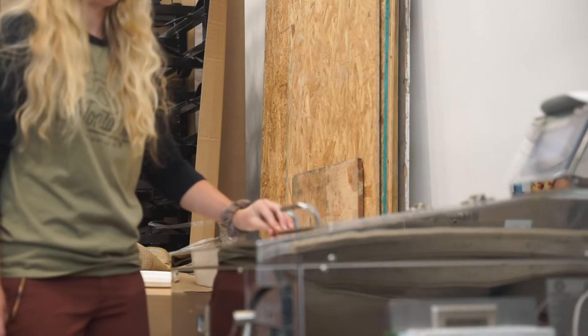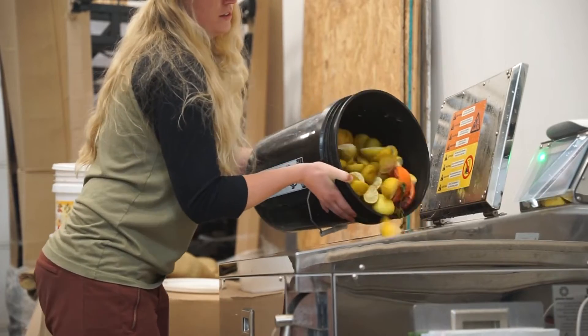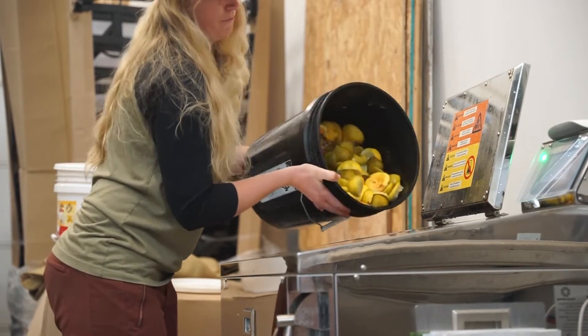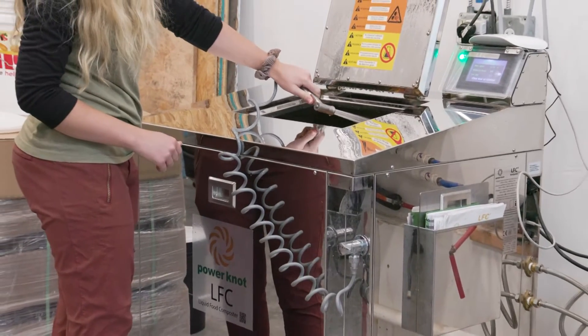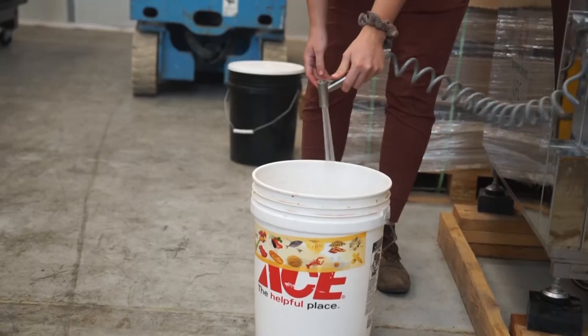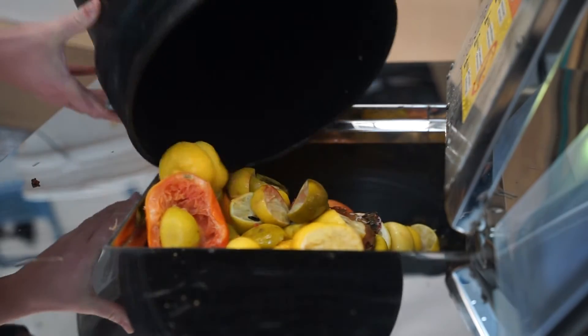The biodigester is very easy to use. I open the lid and it tells me how much food waste it can take at any given point, so I load it with that much food waste. There's a hose attached with hot water — we spray down the inside a little bit and the lid, and then a little wipe down on the outside to keep it looking clean. But it's fairly easy to use.